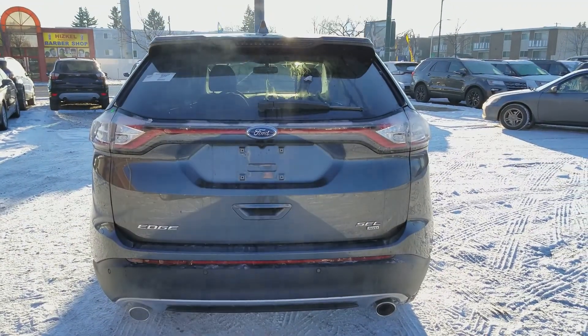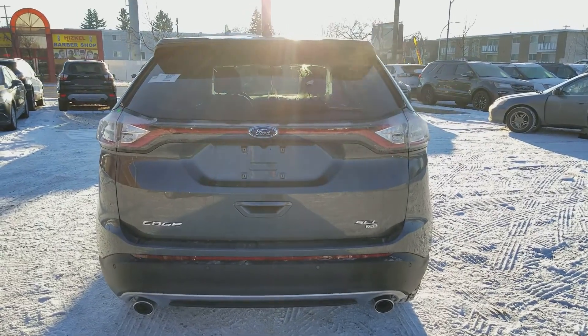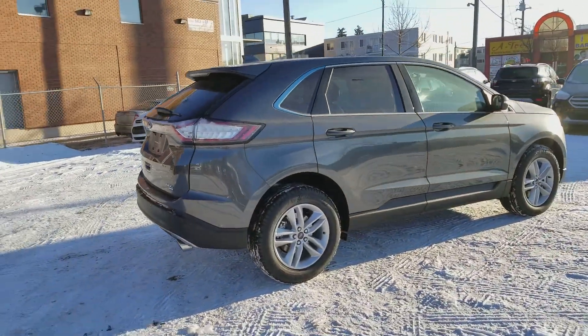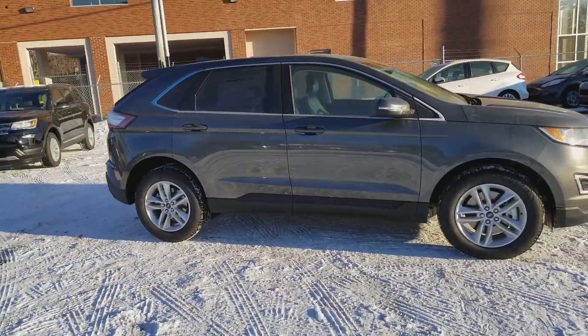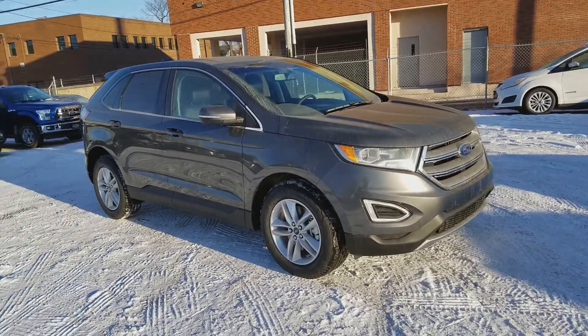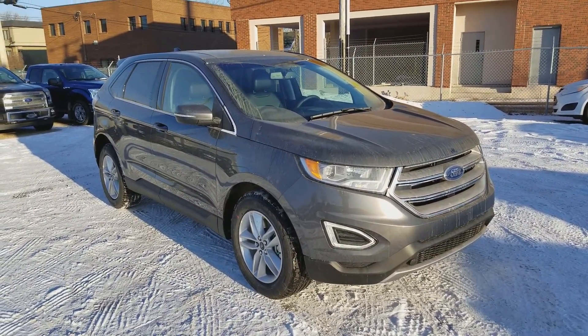I hope you enjoyed this quick look at the 2018 Ford Edge SEL in grey. If you're interested in this SUV or any other vehicle on our lot, get in touch with us at waterlooford.com or stop by our dealership at 11420 107th Ave. To keep in check with everything going on here as well as all of our current inventory and promotions, like us on Facebook, follow us on Instagram and Twitter, and subscribe to our YouTube channel. Thanks for watching.